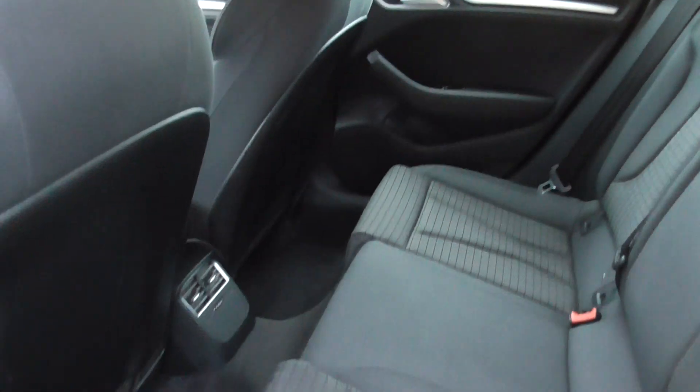Inside the car, grey cloth interior — again all in nice condition.